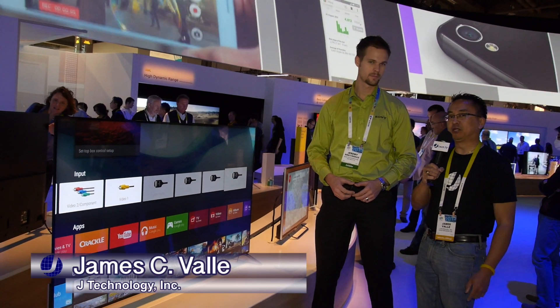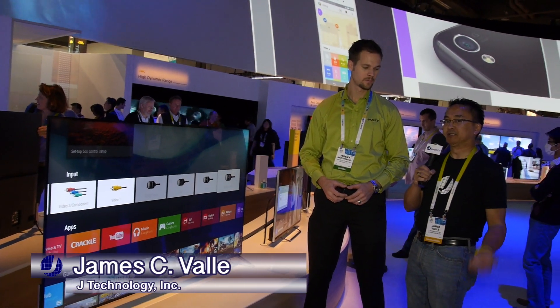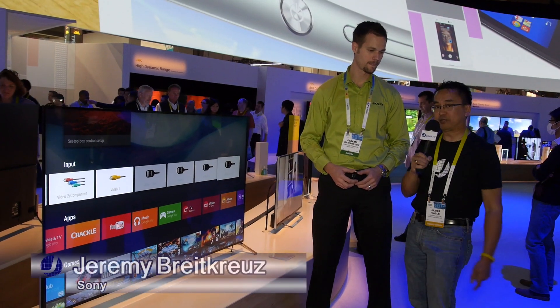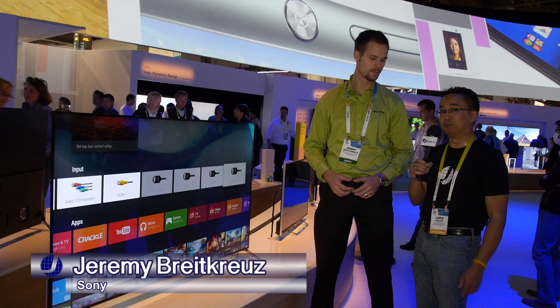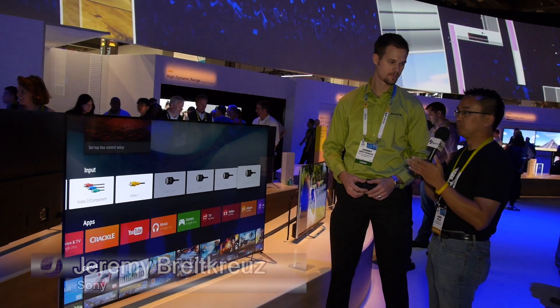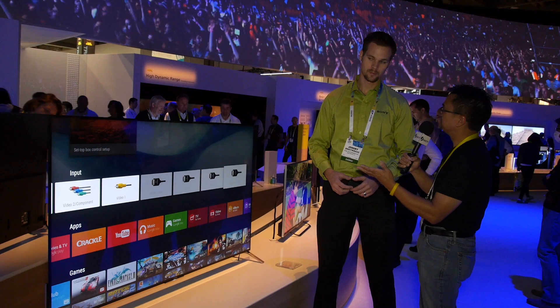I'm James from J-Technology and we are back here at CES 2015 in the Las Vegas Convention Center. We have Jeremy Bright-Cruz here at the Sony booth and he's going to go over the brand new 4K thinnest ultra 4K TV.